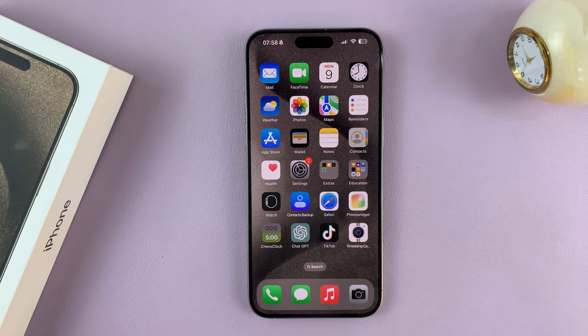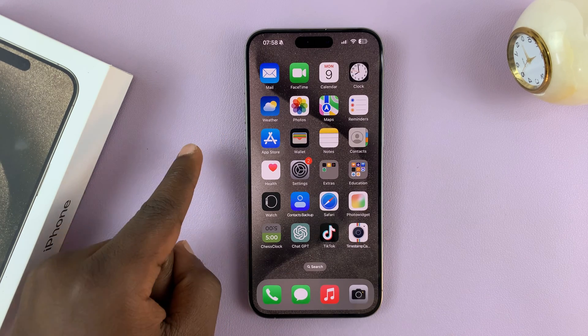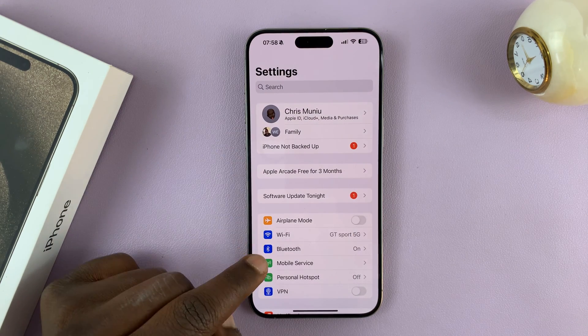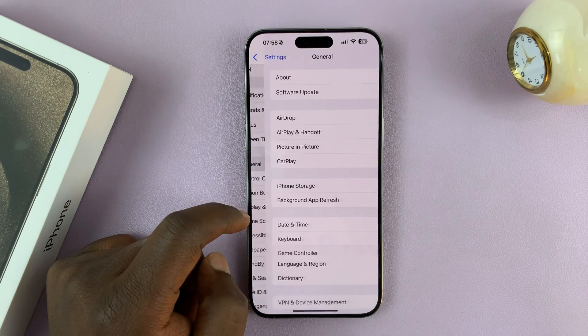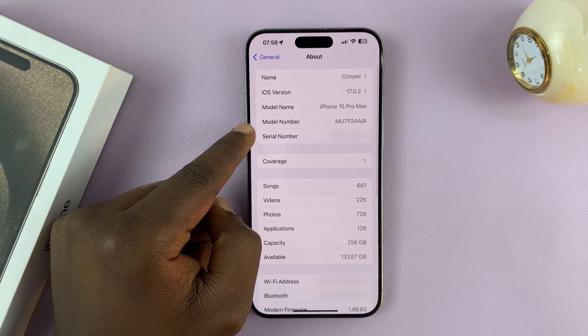I'll be showing you how to check if your iPhone 15 is brand new, refurbished, or a demo phone. You can do that in the settings — go to General, tap on that, and then go to About and check the model number.